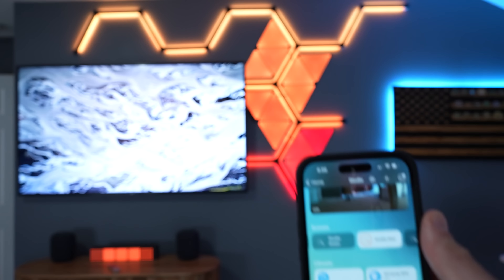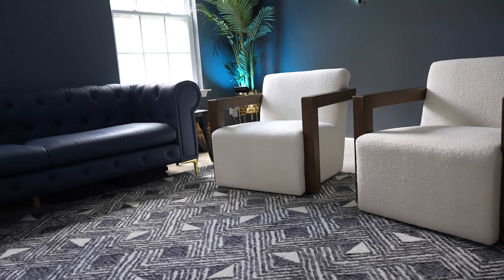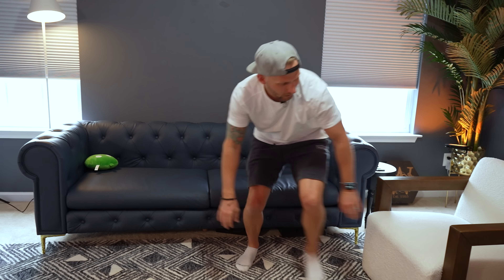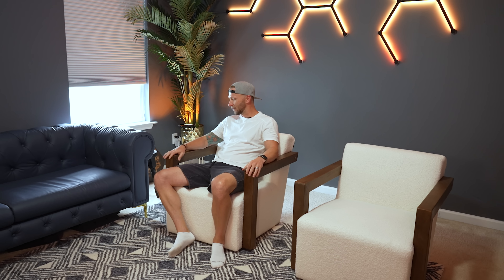Pretty much everything in here can be controlled through my Apple Home smart home. First, we got some furniture. I do get asked about these pretty often, so I'll put links to everything down below in the description. I got to give a shout out to my wife Caroline, who helped with all the design aspects of this room, including the carpet, the couch, the chairs, all this stuff. We got a leather navy blue couch and I really love these little swivel chairs. Sometimes when I need a little break from working, I'll come over here, sit, and watch some TV.